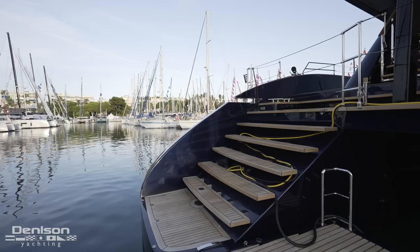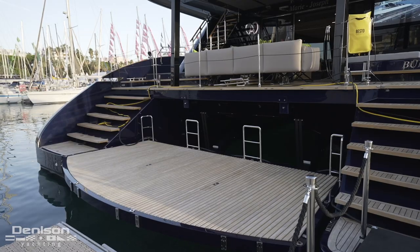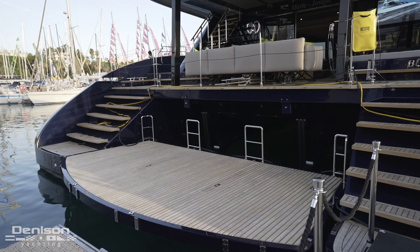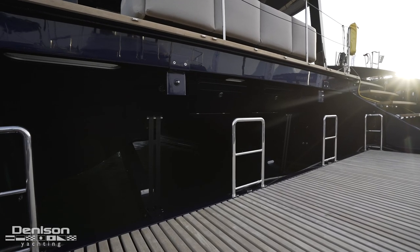They even did flush cleats here so they eliminate any tripping hazard. This would be a really awesome platform to do some scuba diving from, and when it's flush with the main deck it really extends the whole deck.